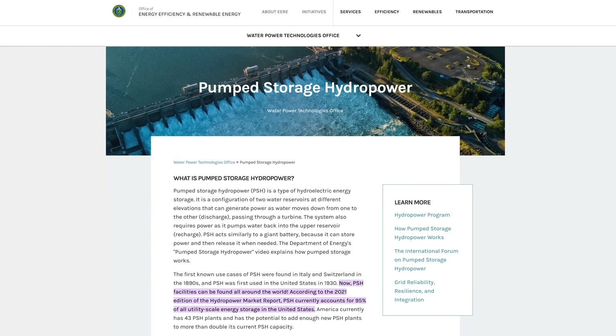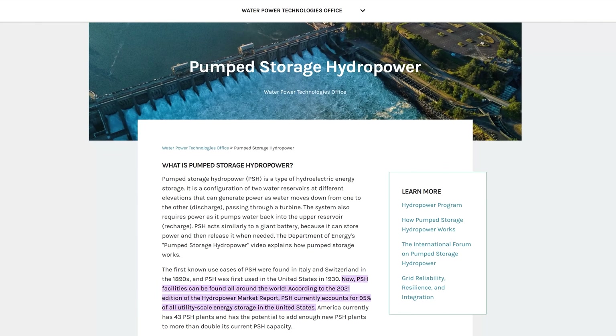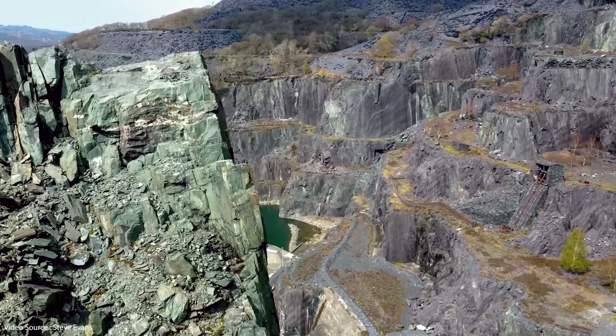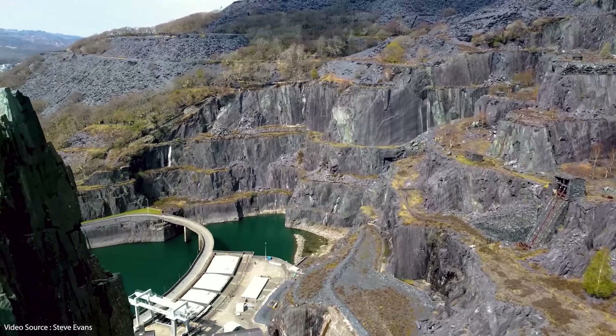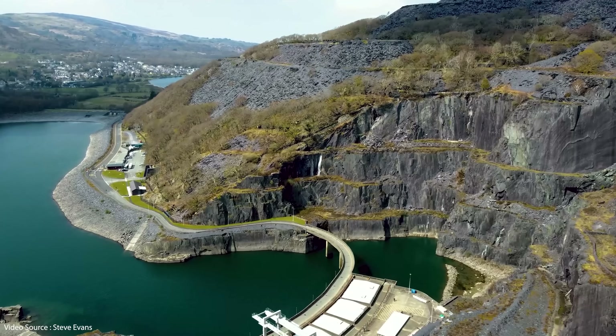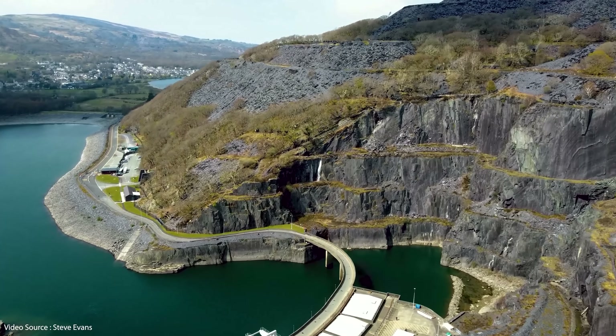Pumped hydro is actually the biggest contributor right now, accounting for 95 percent of all utility scale energy storage in the United States, and set to increase rapidly all over the world — especially in China, which according to the International Energy Agency already accounts for 50 percent of all global pumped hydro deployment. But pumped hydro is very expensive and of course is limited to areas with a steep incline and enough space for a reservoir-sized body of water at the top and bottom of a hill.